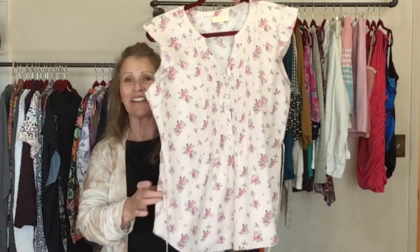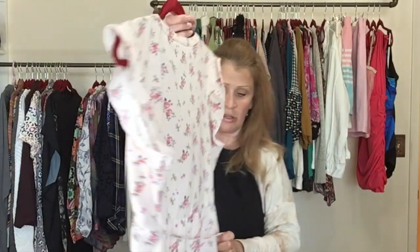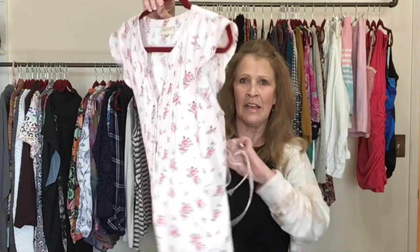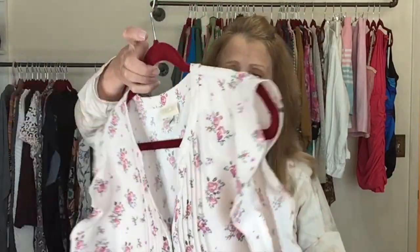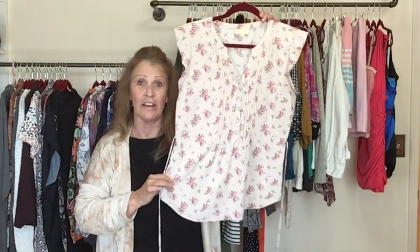I don't think I would ever leave this brand at the bins if I found it in good condition — I like selling Mod Cloth. This is a size large Mod Cloth with a waist tie, tie back detail, pin tucking on the front, a few buttons, and a beautiful pink floral split neck top with a ruffle sleeve.